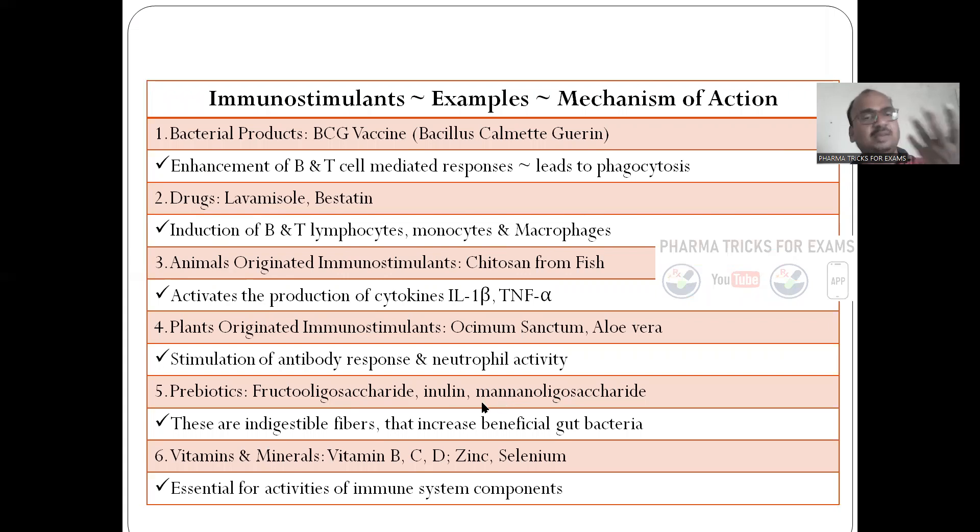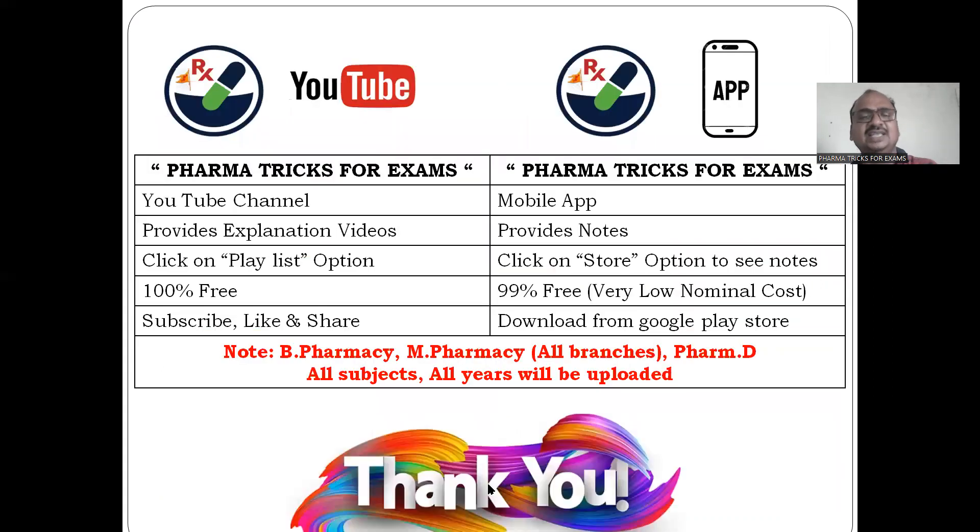Prebiotics — very important. Examples like inulin, mannooligosaccharides, and fructooligosaccharides — these are indigestible fibers. They increase the beneficial gut bacteria. Vitamins and minerals: vitamin B, vitamin C, vitamin D, and zinc and selenium minerals — all are very, very important for immune system support.